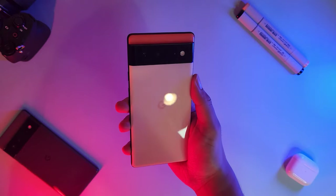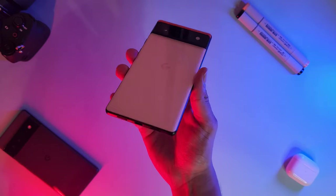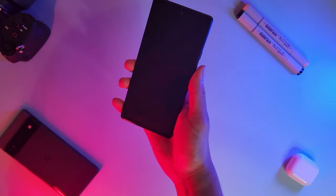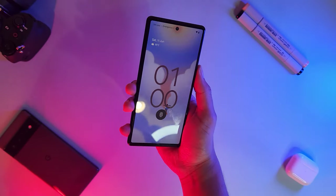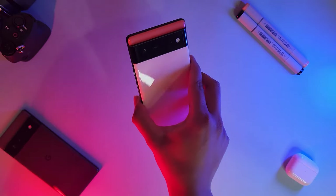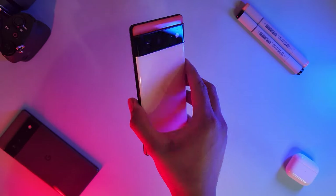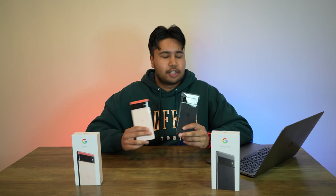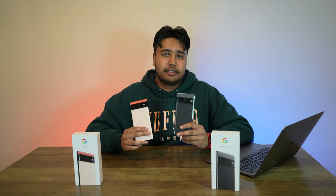Then we have the more playful Pixel 6 in the kinda coral color, which is a kinda interesting take from a design standpoint — you get a flat display and thicker matte black bezels accompanied by the same visor design, just lacking the telephoto lens. While I do give the design to the 6 Pro, how these phones actually feel in the hand is a completely different story altogether. The 6 Pro is the taller, bigger device.